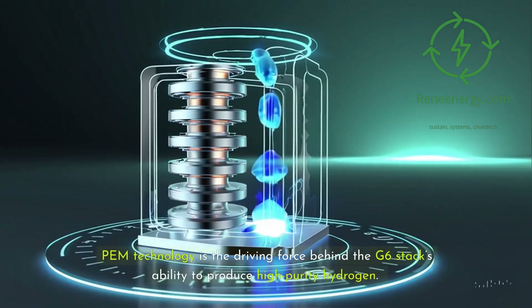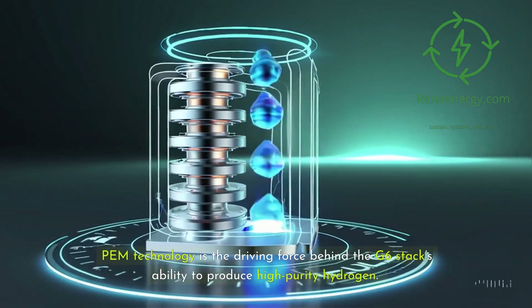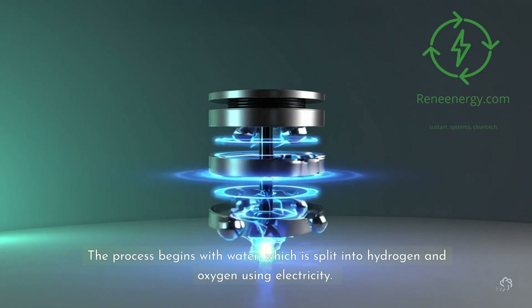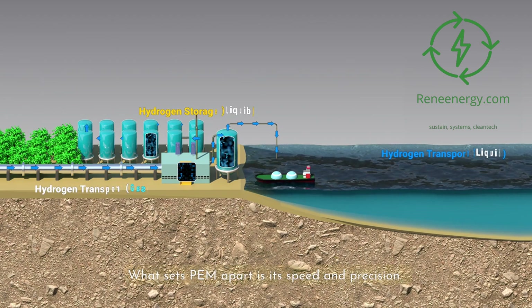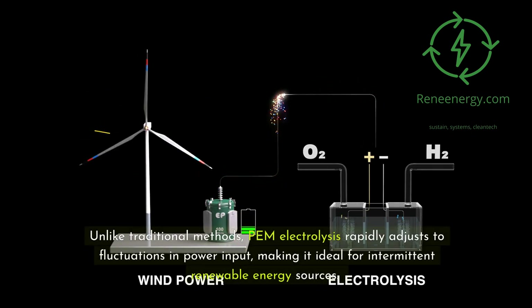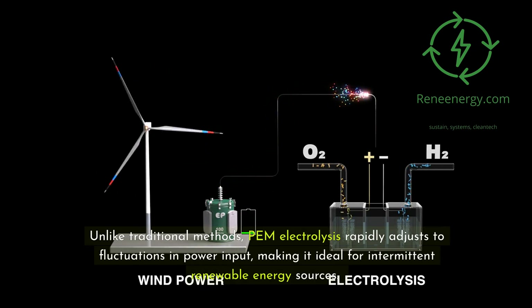PEM technology is the driving force behind the G6 stack's ability to produce high-purity hydrogen. The process begins with water, which is split into hydrogen and oxygen using electricity. What sets PEM apart is its speed and precision. Unlike traditional methods, PEM electrolysis rapidly adjusts to fluctuations in power input, making it ideal for intermittent renewable energy sources.